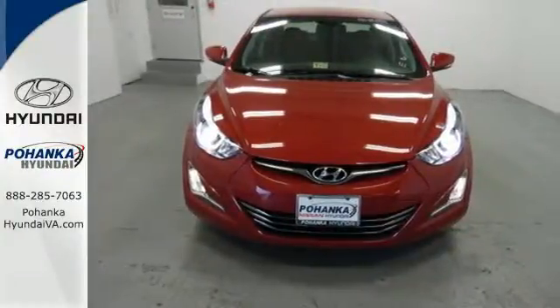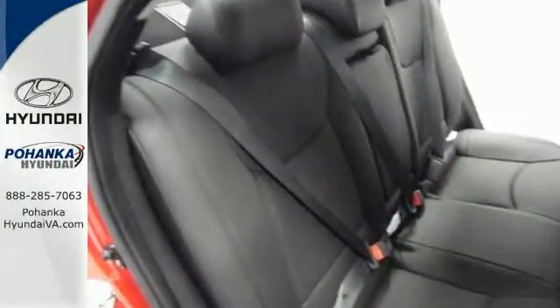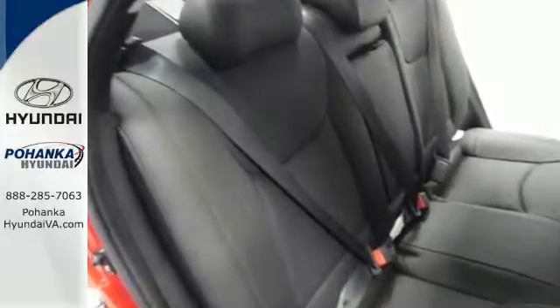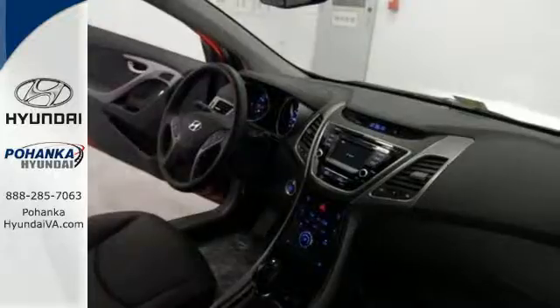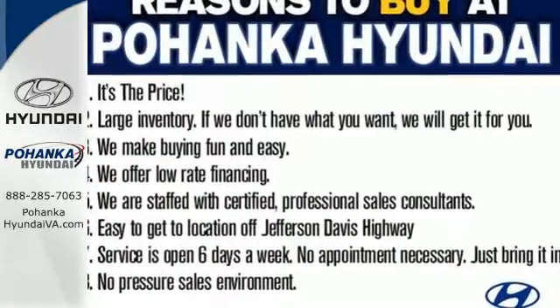The Sirius XM satellite radio and iPod USB port and auxiliary audio inputs help keep your favorite music playing. Enhance your driving experience in this Hyundai. Come and give it a look.